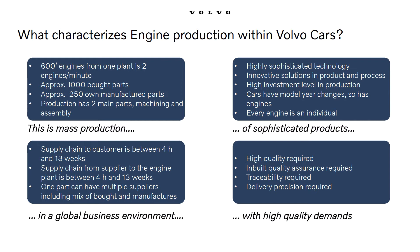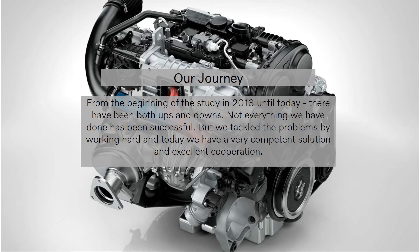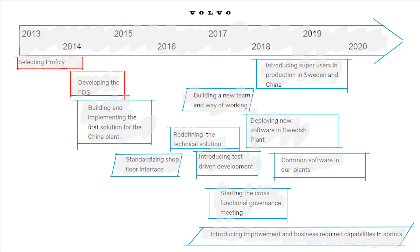This brings us to our MES journey. When it was time to start the new production facility in Changkuk, we realized that our legacy solutions were a dead end, so this is where our journey starts in 2013. What you see in front of you is the important steps we have gone through until today — this picture will serve as both a timeline and agenda for this part. Starting with the items marked in red: how we selected Proficy and developed the FDS, the Functional Design Specification.